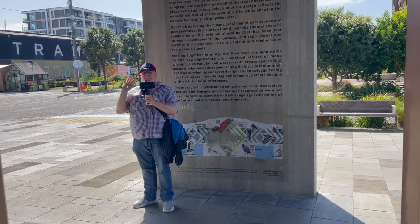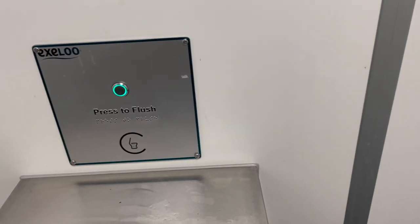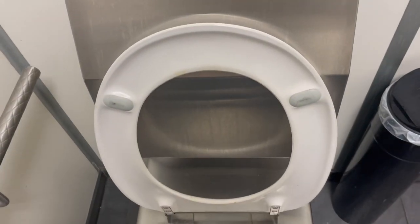The use time is 10 minutes. Press button to unlock.